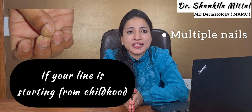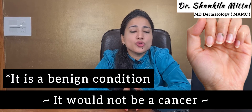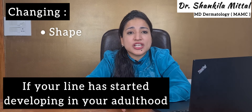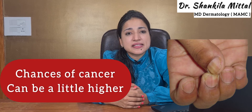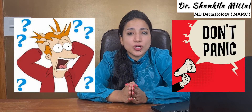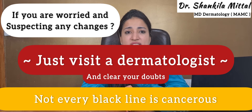To summarize: if your line started from childhood, involves multiple nails, is not spreading, and is not changing with time, then don't worry — it is most likely a benign condition and not cancer. But if your line started in adulthood, is changing in shape, size, or color, is extending beyond the nails, or is getting wider at the base, the chances of it being cancerous are higher and you should visit a dermatologist. Don't panic — not every black line is cancer. If you're worried or suspecting any changes, just visit a dermatologist and clear your doubts.